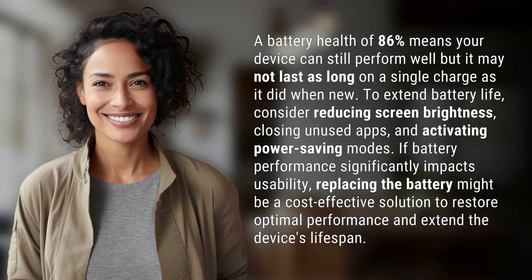A battery health of 86% means your device can still perform well, but it may not last as long on a single charge as it did when new. To extend battery life,